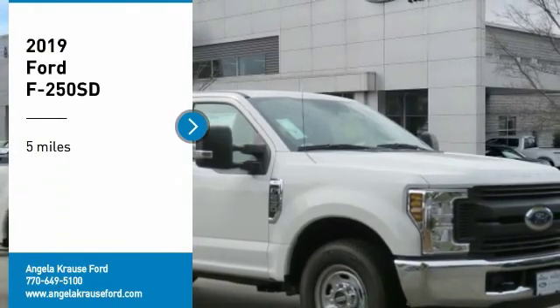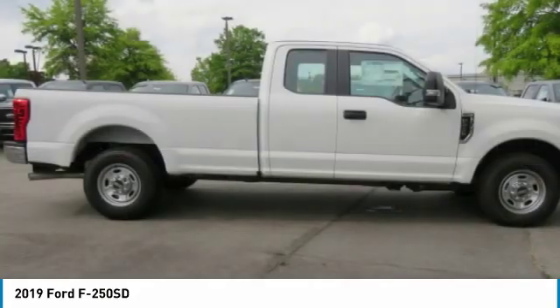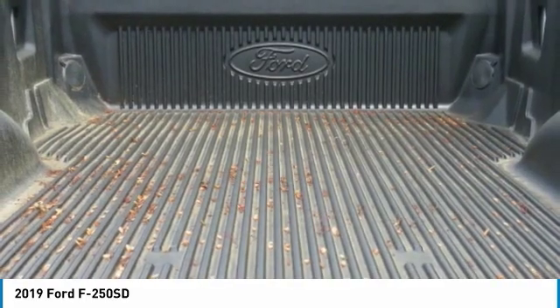Stop by and take a look at the 2019 F-250 Super Duty — head-to-head fuel efficiency, head-to-head towing, head-to-head torque. Ford F-250 Super Duty.